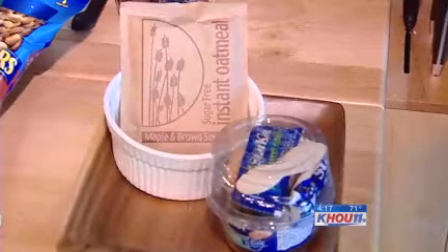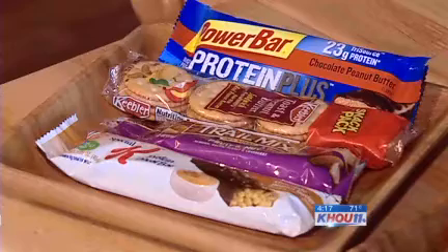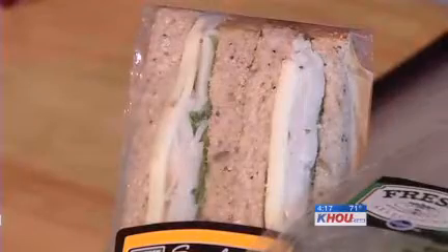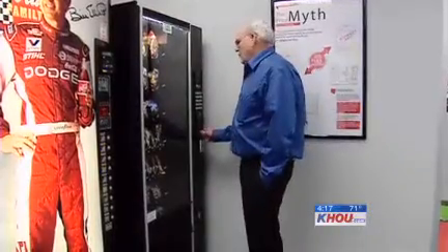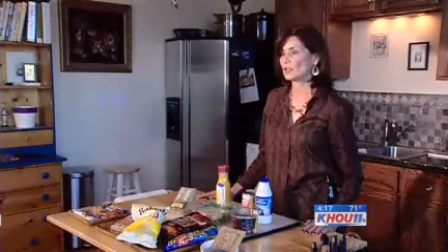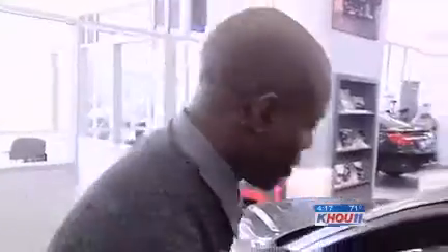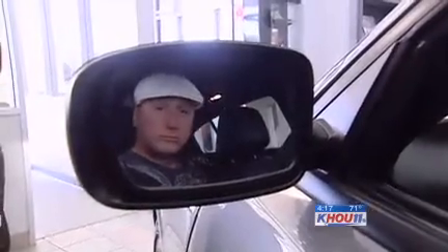For a meal, try high-protein tuna for lunch or high-fiber oatmeal for breakfast. And don't just watch what you eat, but how much of it you eat as well. With anything that you get, you want to check out the portion size. And ask your company to stock the vending machine with healthier options — they will make changes and you can make requests. Good advice for those who want to stay on the road to weight loss success. In West Houston, Catherine Whaley, KHOU 11 News.